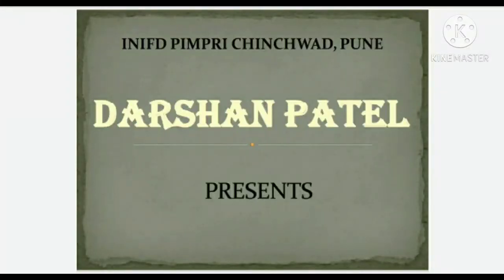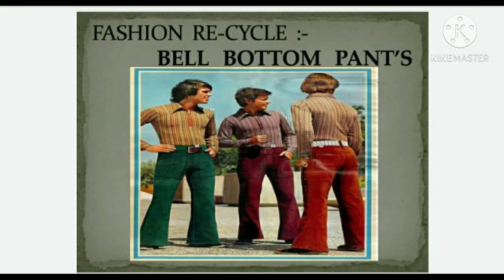Hello everyone, myself Darshan Patil and today I am presenting Fashion Recycle and my topic name is Bell Bottom Pants. It is often said that classic fashion never dies — it only renews and rejoins itself with time. One of the most classic silhouettes of all time and a favorite of the 70s, the bell bottom pants, seems to have made a comeback in fashion since late.